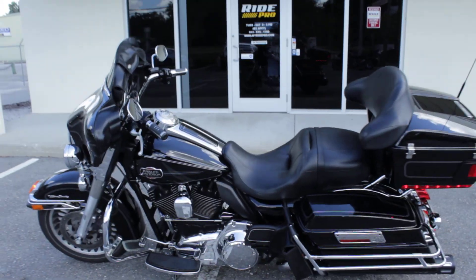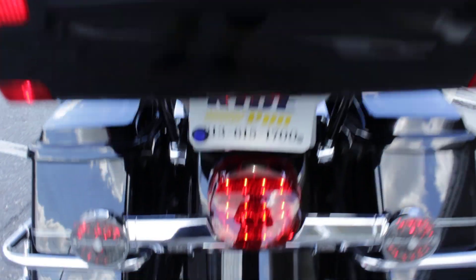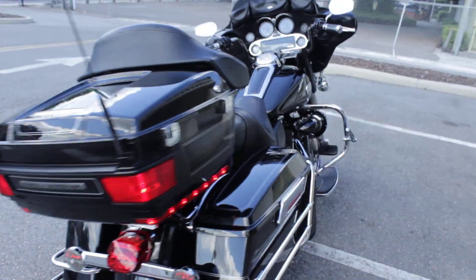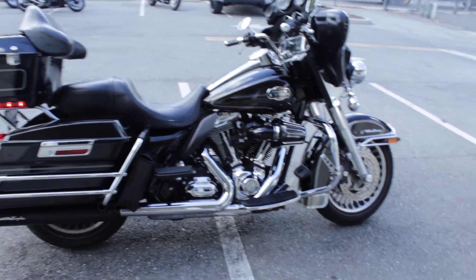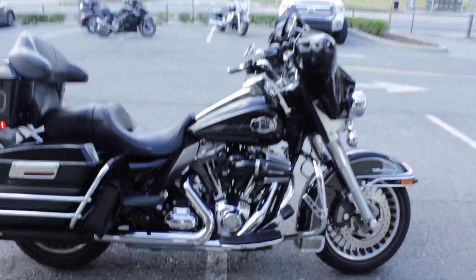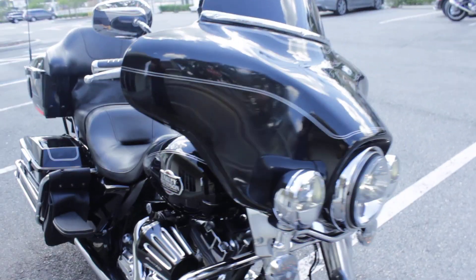We're at 813-615-1700, located in Tampa, Florida. We have discounted shipping rates available, so you can get this bike shipped right to your front door. Again, 813-615-1700. The absolute most shipping will cost you is $599 — anywhere in the entire United States: California, Oregon, New Mexico, Arizona, whatever. If you're closer to Florida, shipping rates will be significantly less. Just give us a call or shoot us an email, and we'll be happy to get you an accurate quote.